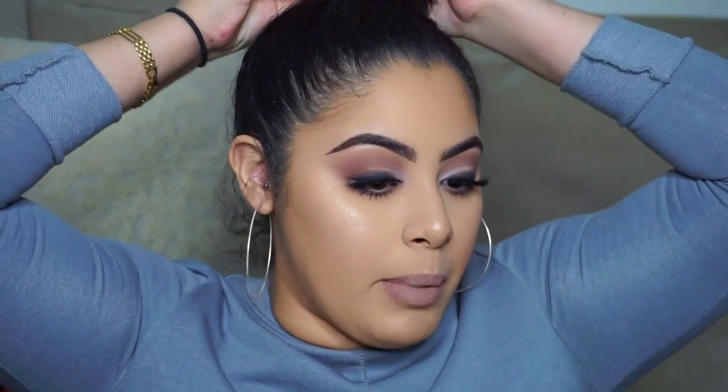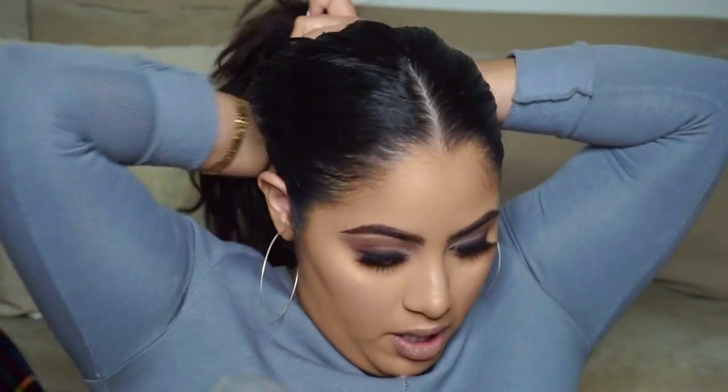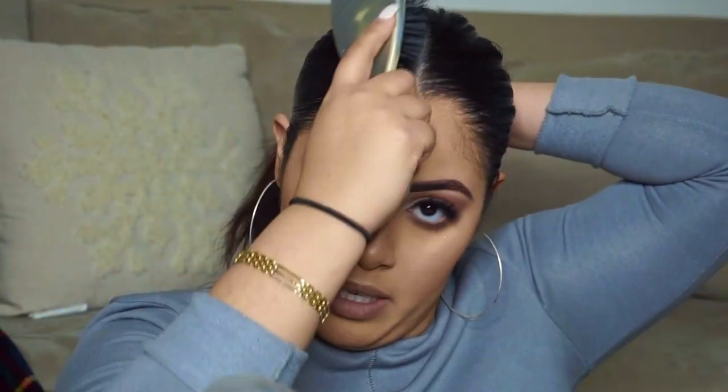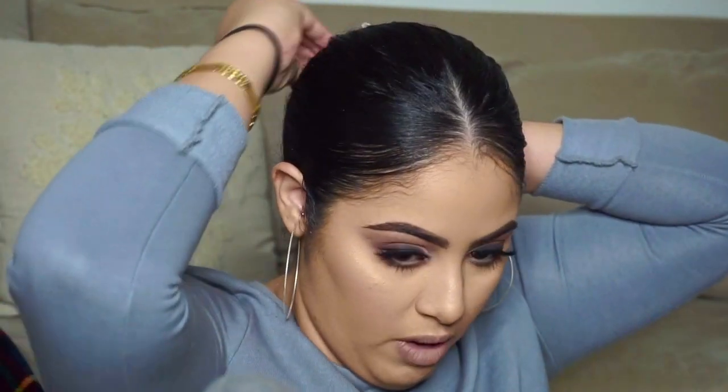That's it for the face — I fixed my brows off camera, added more highlight and more bronzer. Now I'm going to do my hair pretty quick. My hair's gotten so long, so I just take a comb, go down the middle, get some gel, nip a little bit underneath, take my hairbrush and brush it back, and put it in a bun. Just make sure you don't have any hair sticking out.